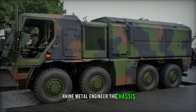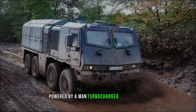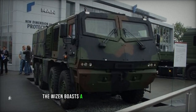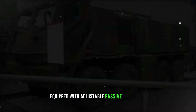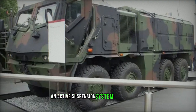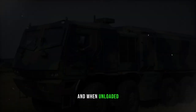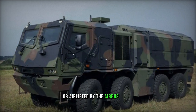Rheinmetall engineered the chassis, integrating several proven automotive components, powered by a turbocharged diesel engine generating 430 horsepower and mated with a 7-speed automatic transmission. The Weizen boasts a front cab that can tilt forward for maintenance convenience. Equipped with adjustable passive suspension, an active suspension system is in the works. It exhibits high cross-country mobility and, when unloaded, can be air transported by the C-130 Hercules or airlifted by the Airbus A400M.